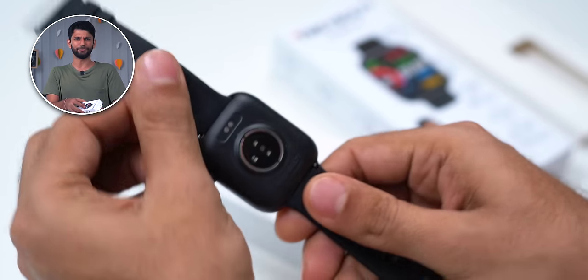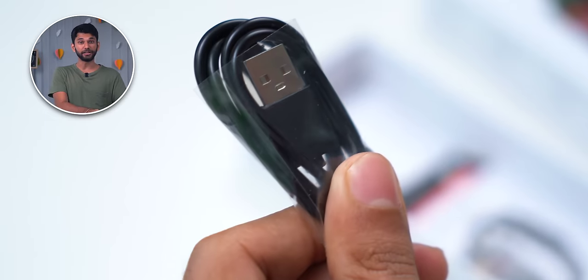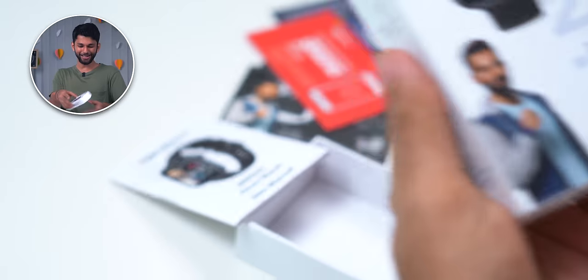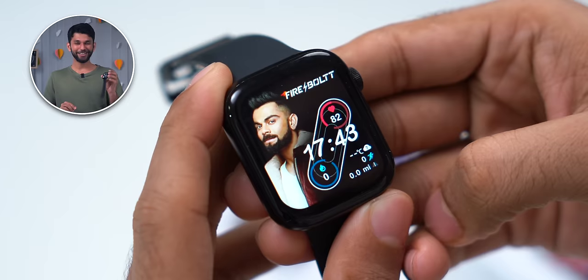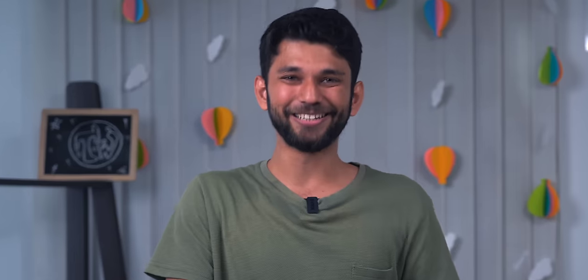Before we get to the features — if this is your first smartwatch, you get the dial and straps in the box. You can also buy extra straps from offline or online markets. You get a proprietary charger and some paperwork. And you get 7 Virat Kohli photos in the box. Looks like Firebolt has a brand ambassador.